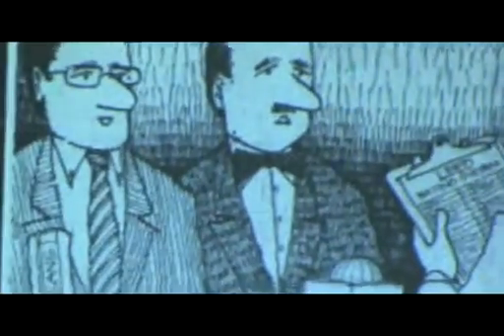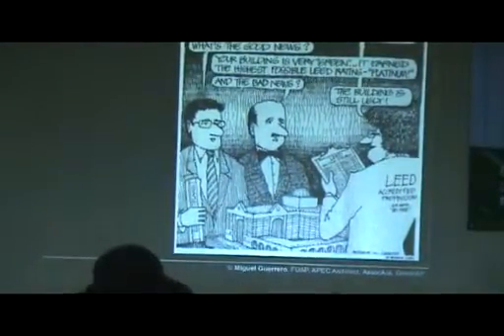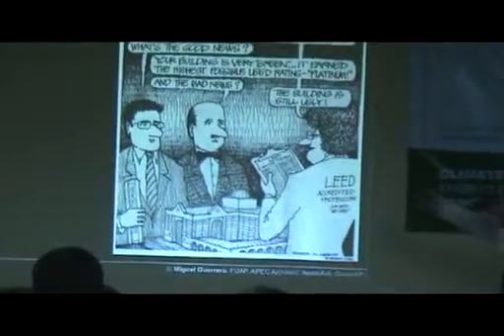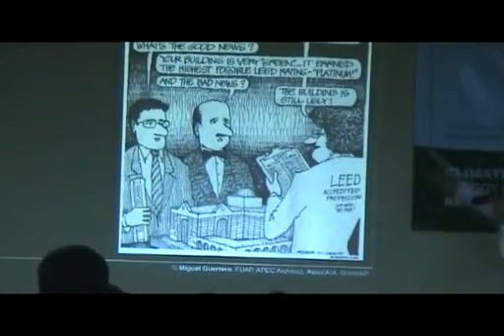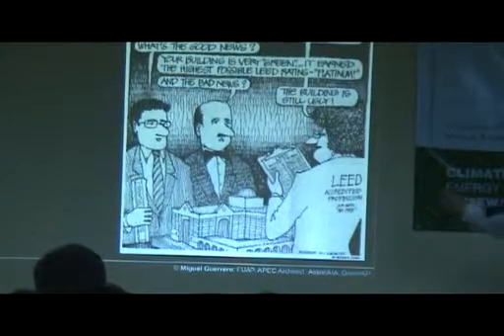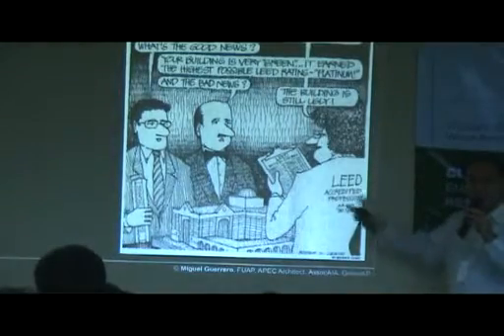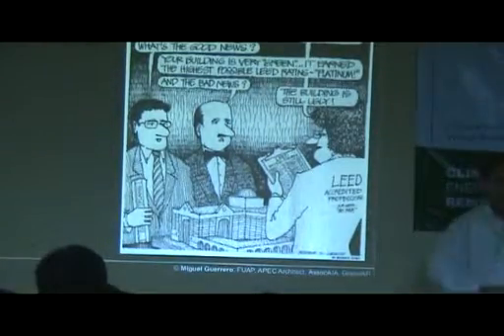There's a little joke here. The lead guys are the ones certifying the building. So here are two architects, and he's the lead guy. The lead guy says, 'I've got good news and bad news. The good news: your building is very green — it has the highest rating, platinum. And the bad news? The building is still ugly.' So we just joke about it, because sometimes we get so lost with technology that we forget the aesthetic part.